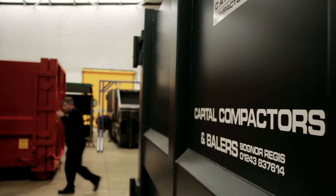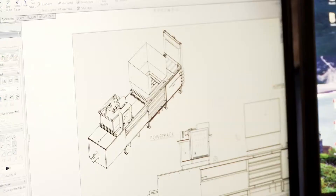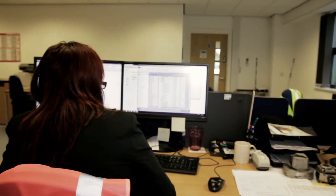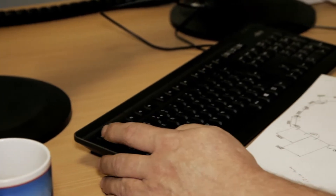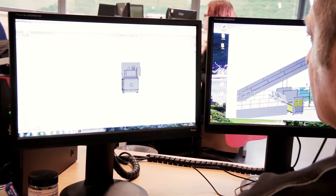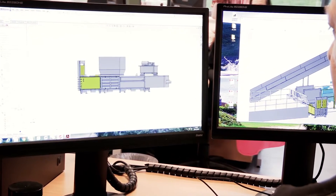The life of a Capital Compactors system starts in our research and development office, where we design and customize our machinery with the latest software. Every customer is able to receive a detailed 3D drawing of their system before we build it, so they know it fits their application exactly.